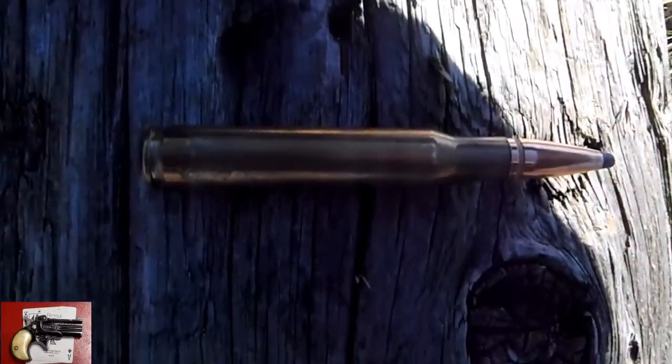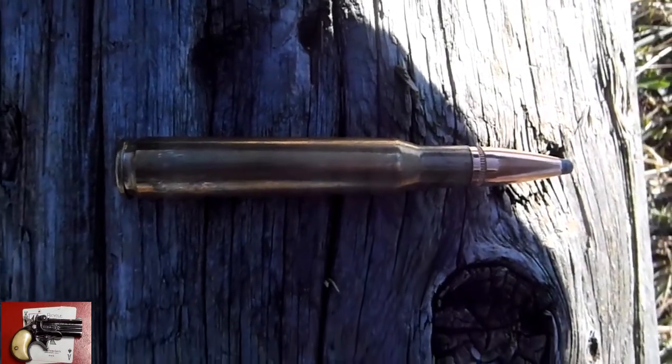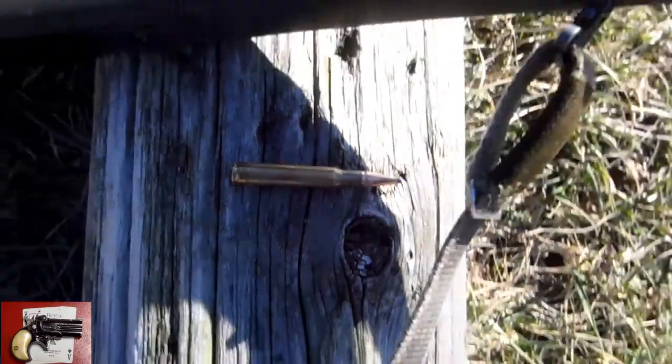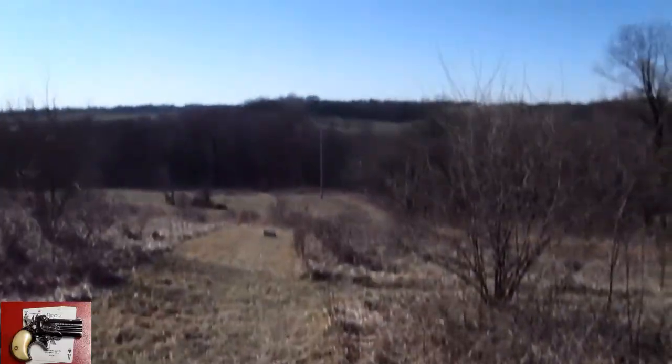Hornady 180 grain spire point. This one's going about 2600 feet per second. 250 yards.